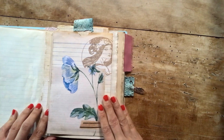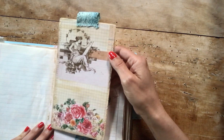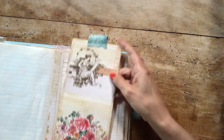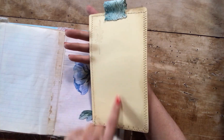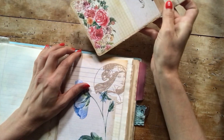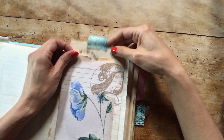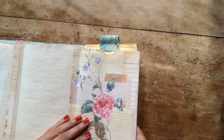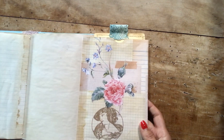This is a flip-out and it has a pocket inside with a journaling card — a tall one. I love this kind of journaling cards. You can journal on the back here and it has a pocket. Then you flip it out and you have this beautiful flower image.